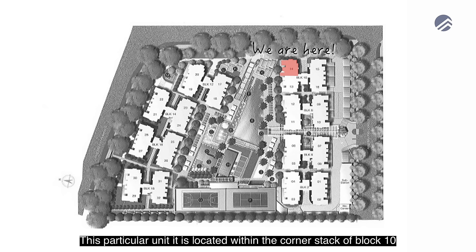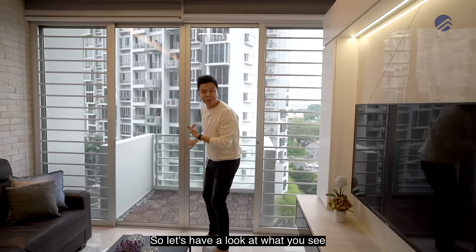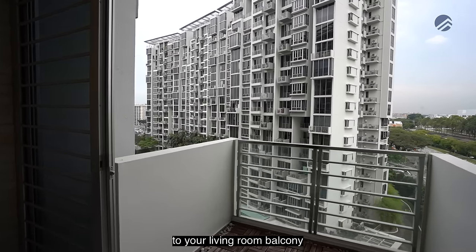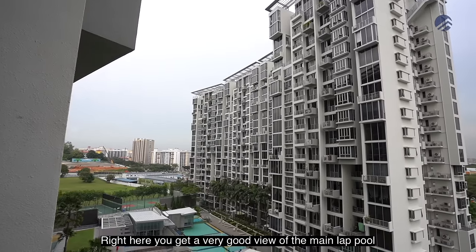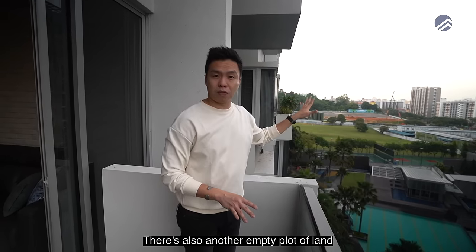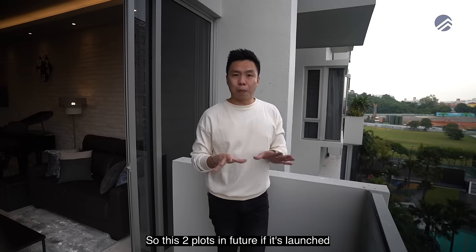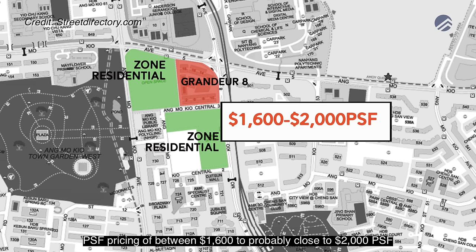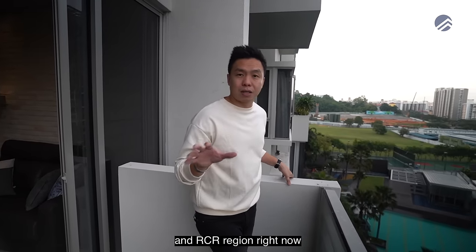This particular unit is located within the corner stack of Block 10. The main facing fronts towards the facility zone. From the living room balcony at a mid-section floor, you get a very good view of the main lap pool and two water slides the kids will enjoy. There's also an empty plot of land nearby, zoned residential on the URA 2020 Master Plan, which could potentially launch at $1,600 to close to $2,000 per square foot.